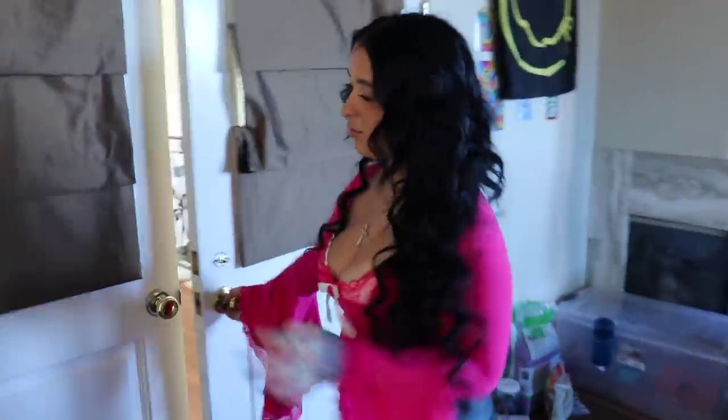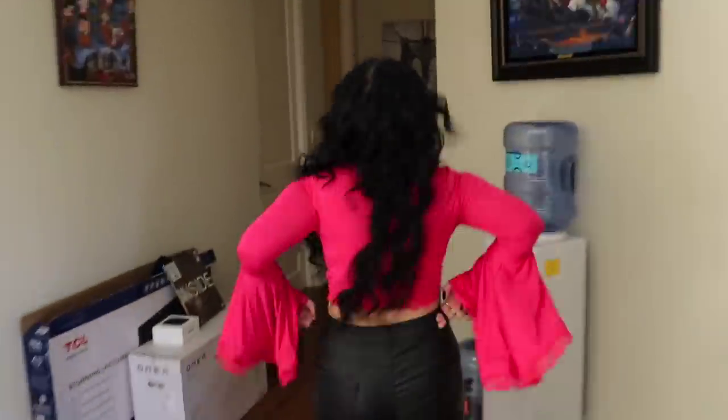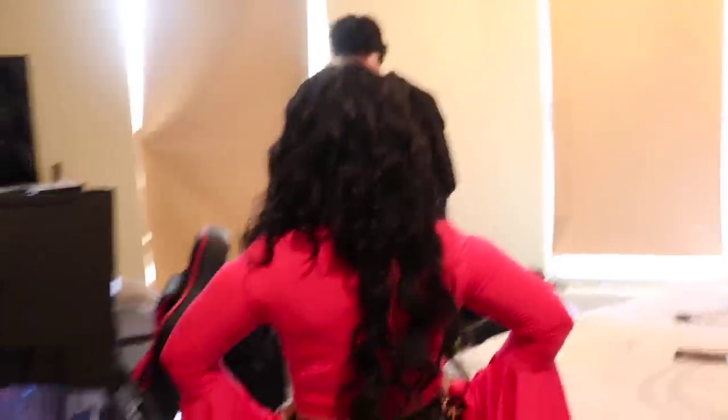It feels so good to be out of heels — you don't understand, those heels hurt so bad. It feels so good.